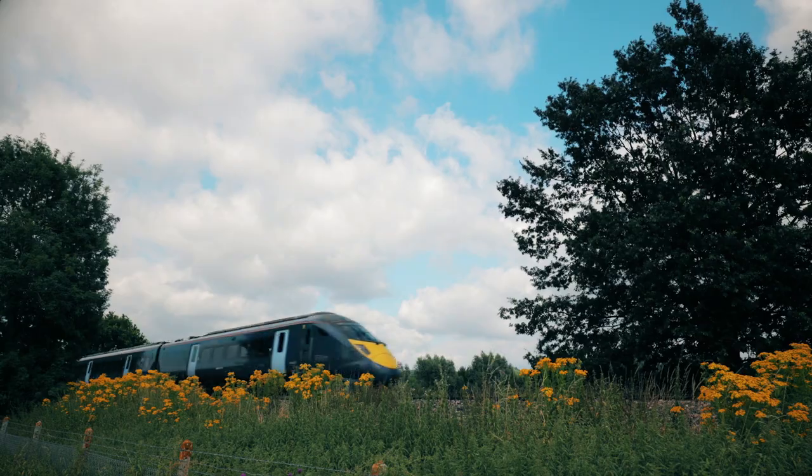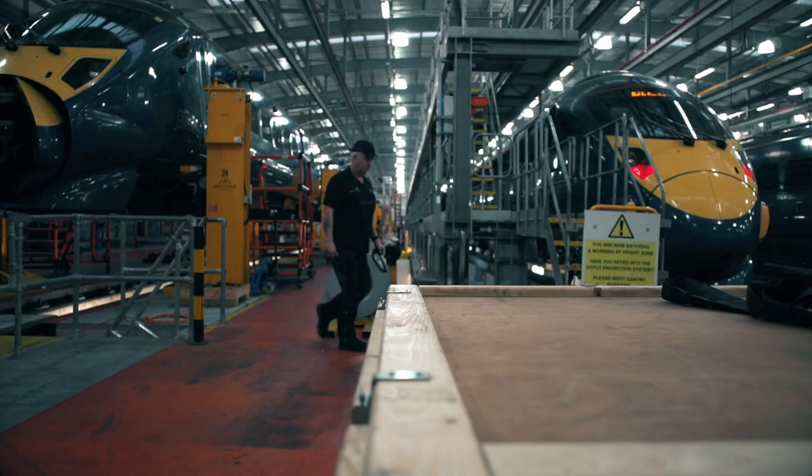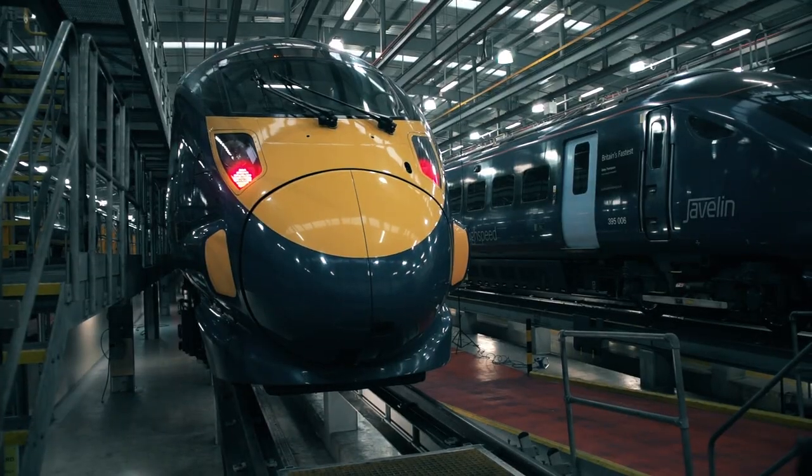I live in Ashford so I notice the high-speed train quite a lot. I often use it myself, and it's nice to be able to say that I worked on a particular train that I'm traveling on as well. So yeah, absolutely — I do take pride in it.